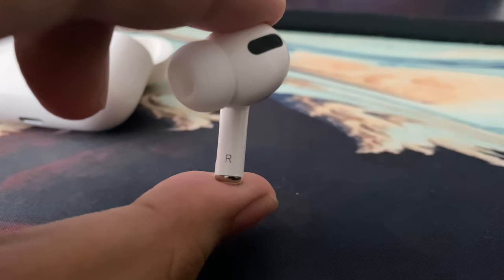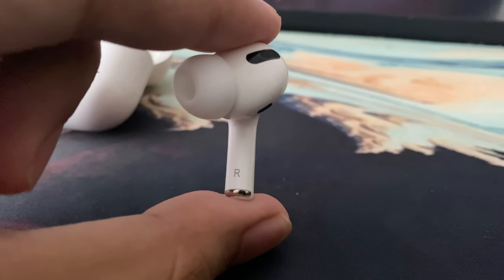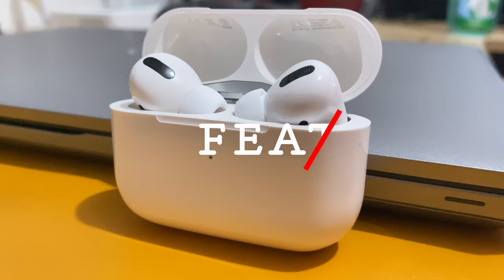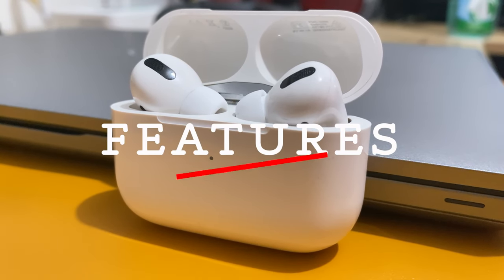The good news is you can locate your AirPods Pro using Find My just in case you lose it. Being the Pro version of the AirPods, it will have a lot of features that you can take advantage of.